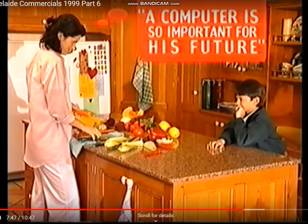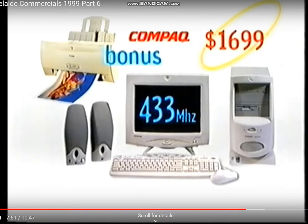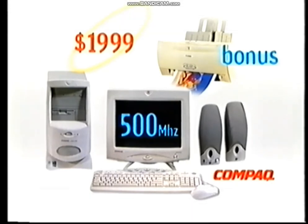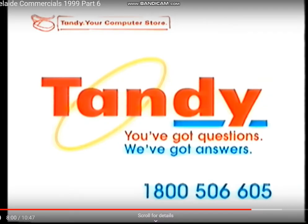This Christmas, give your kids a head start with these compact C100s from Tandy. Choose from the 433 Intel processor or the powerful 500 Intel. Each comes with bonus Canon printer valued at $149. From Tandy, your computer store.